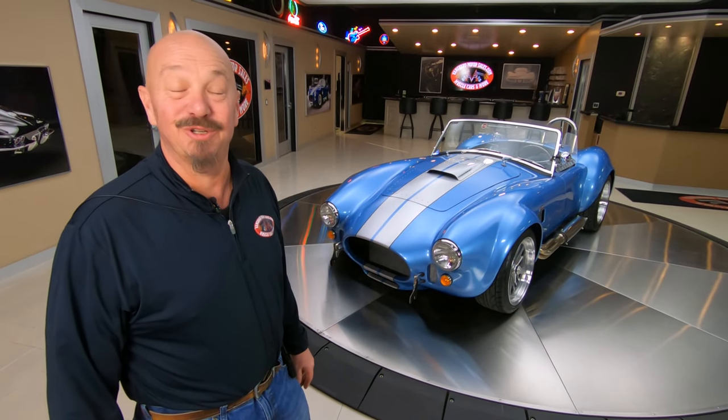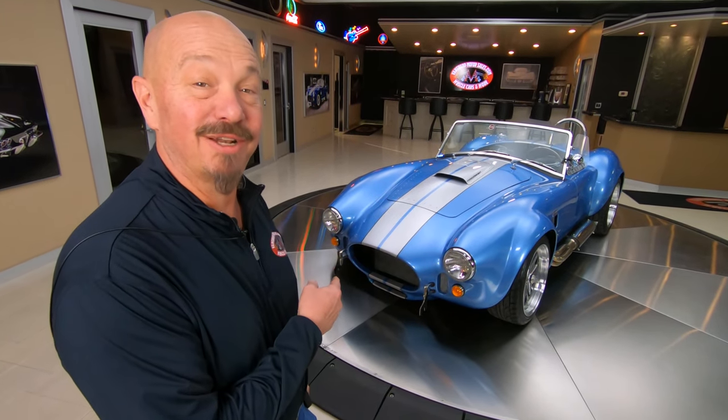Hey guys, welcome back to Vanguard Motor Sales. I'm Greg and that's the Backdraft Cobra.